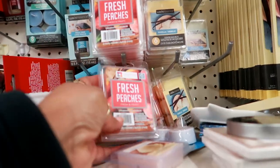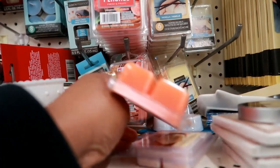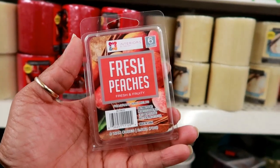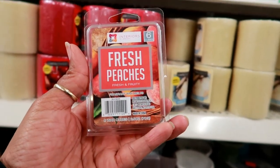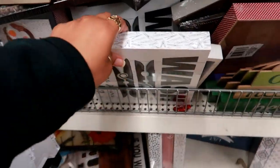In my last video I saw — I think it was apple pie or something like that. I go to too many stores! But today in this location I see Fresh Peaches, and these are wax melts.